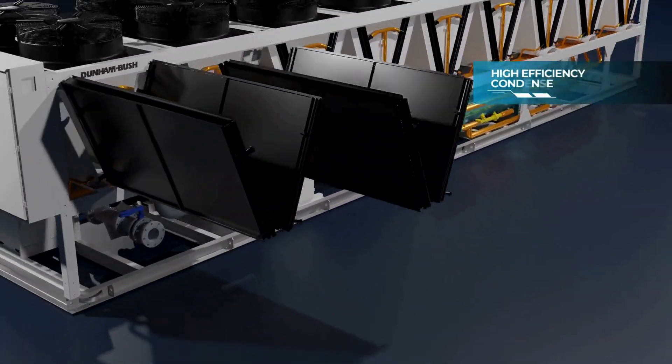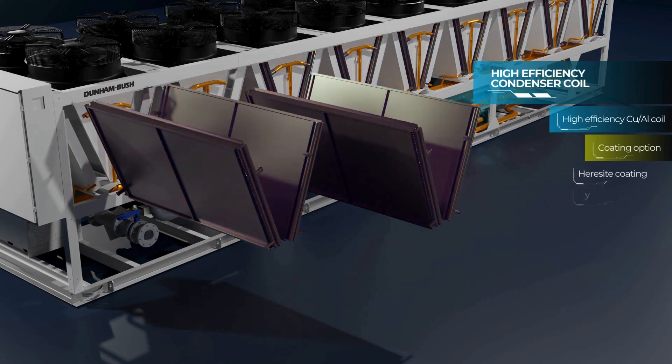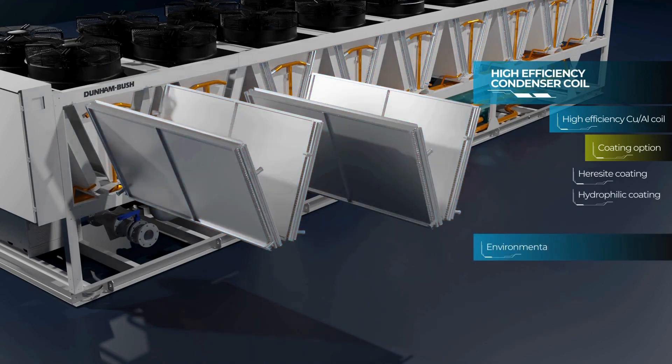Our customers can choose either the high-efficiency CuAl coil or the environmentally friendly micro-channel coil, both available with several coating options.